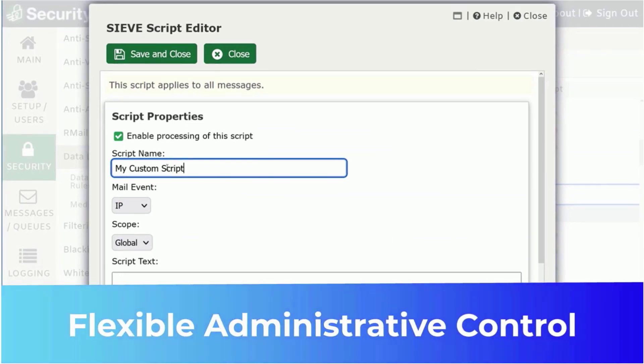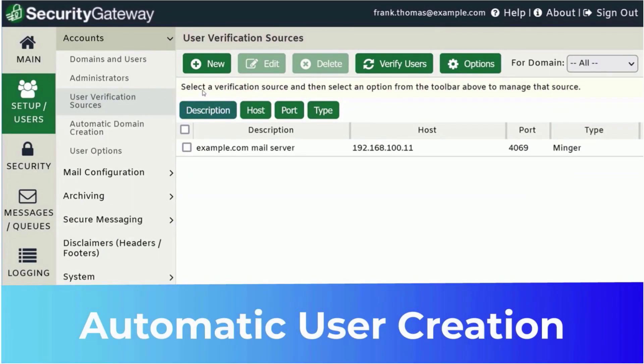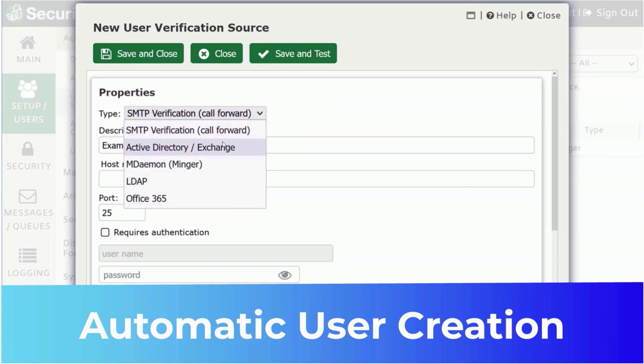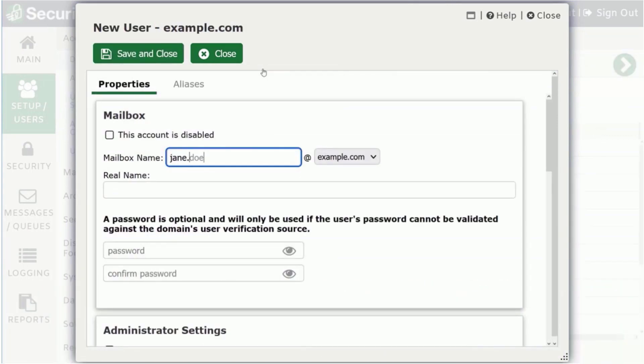Security Gateway gives administrators complete control over global, per-domain, and per-user settings. To help reduce administrative overhead, users and domains can be added automatically by querying Active Directory, Office 365, MDaemon, and other user verification sources. Of course, accounts can also be added manually.